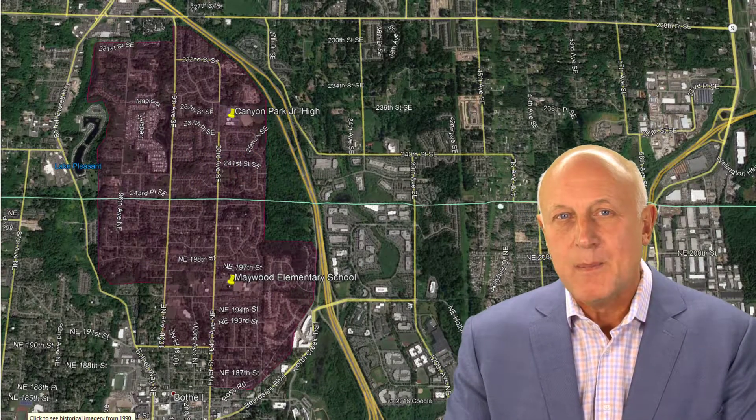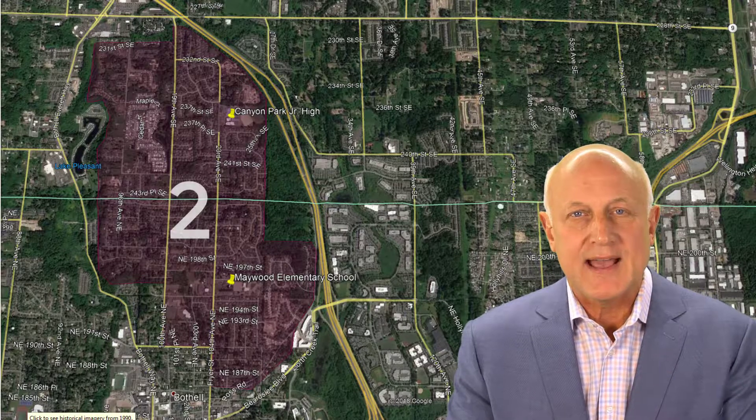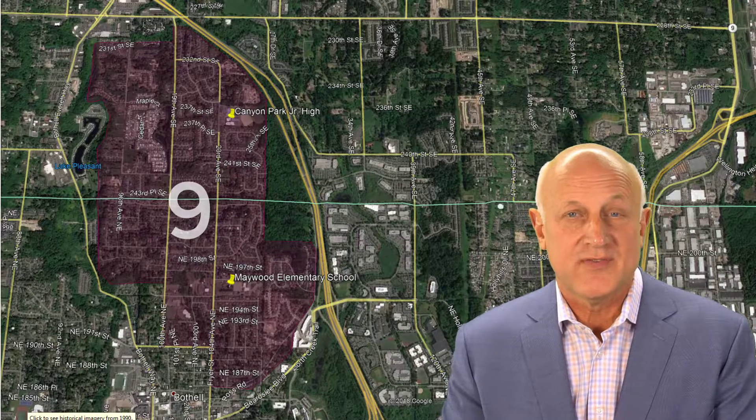At that time, back in April, in this defined area, there were only two active listings for sale. Today, there are nine active listings ranging from $1,325,000 all the way down to $529,000.